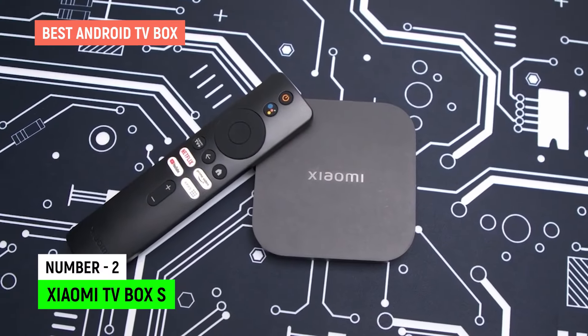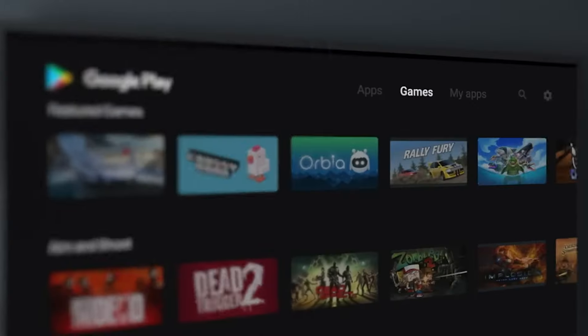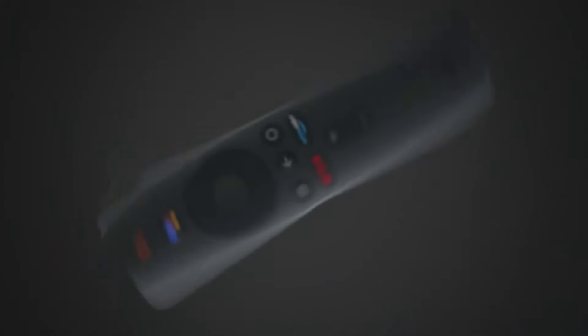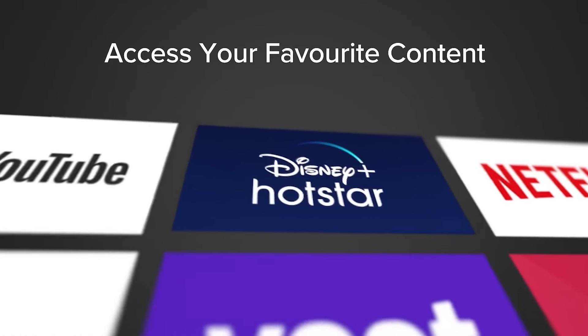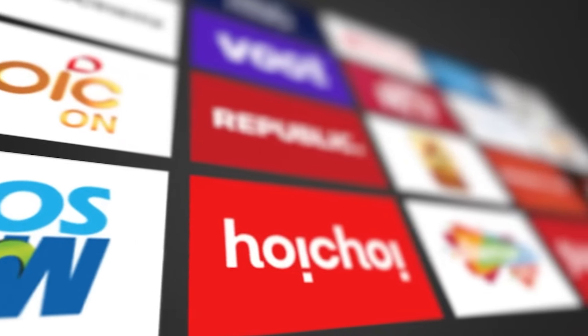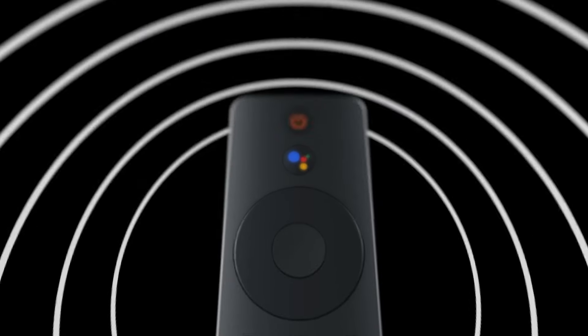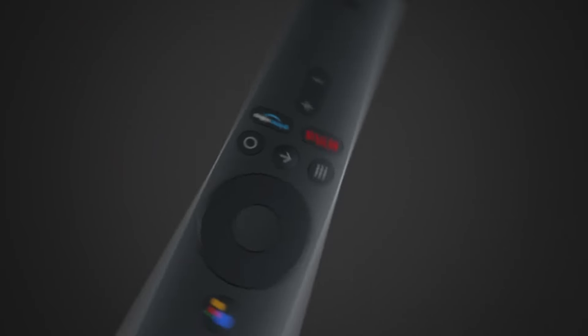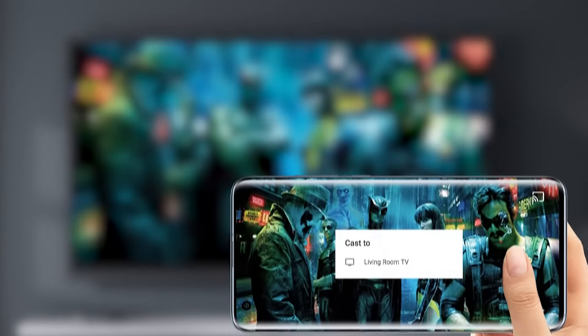Number 2: Xiaomi TV Box S. For those seeking a balance between budget and performance, the Xiaomi Mi Box S emerges as a champion in the mid-range arena. This sleek and affordable device packs a punch, delivering a seamless Android TV experience without breaking the bank. Under the hood, a capable Amlogic S905X2 processor and 2GB of RAM ensure smooth performance for streaming your favorite shows and movies in stunning 4K HDR.